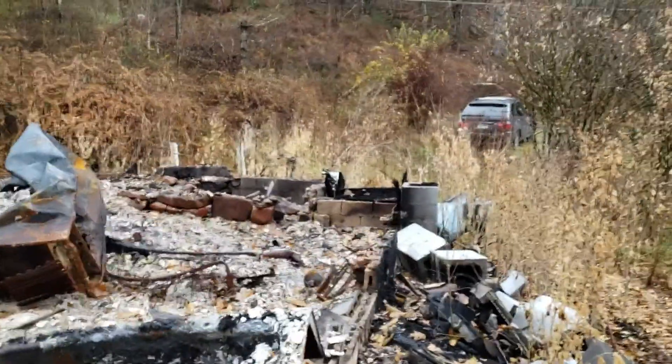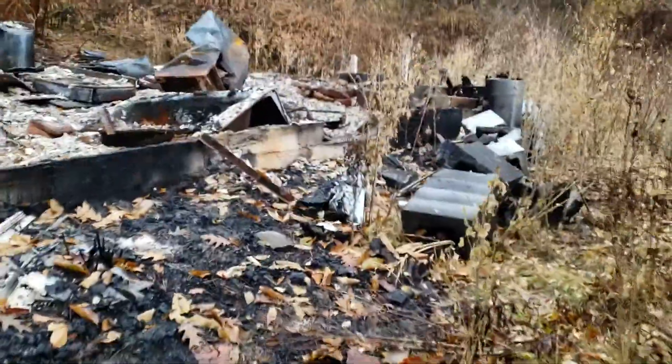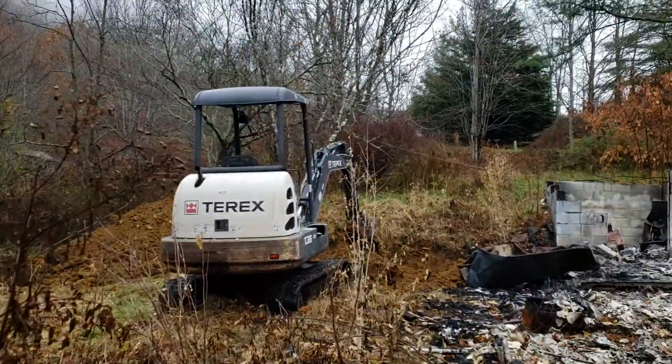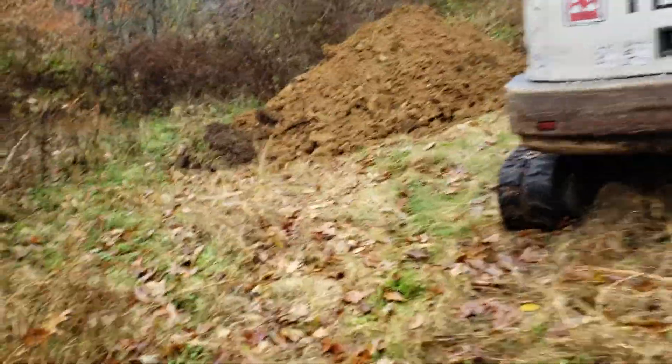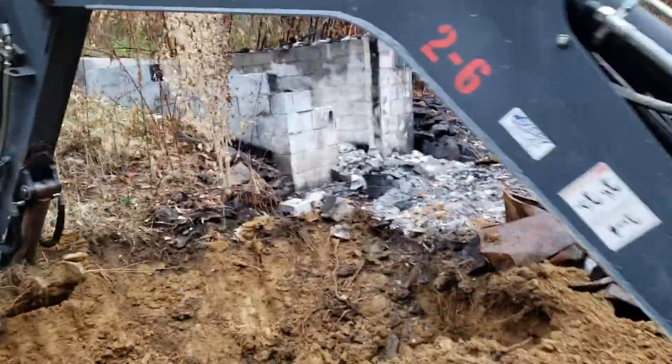From North Carolina, I've got a really cool project going. This is a burned down house. I'm using this excavator to dig some holes to bury all of that debris.